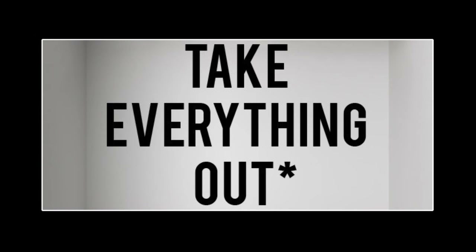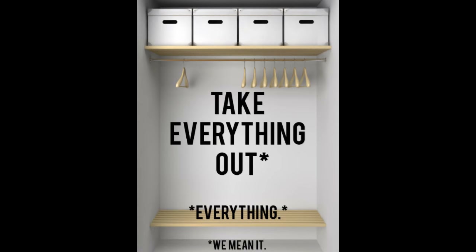Tip 1: To begin cleaning out a messy closet, take every single thing out of it. Don't argue with us.